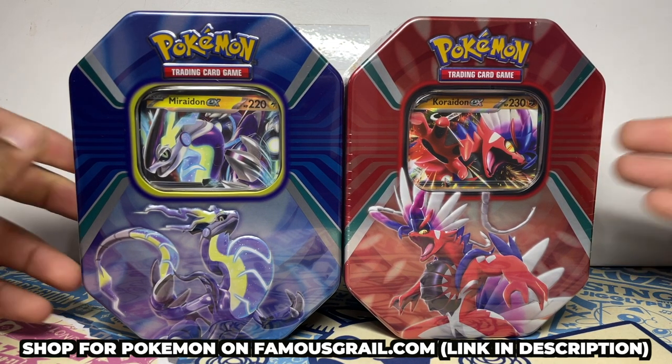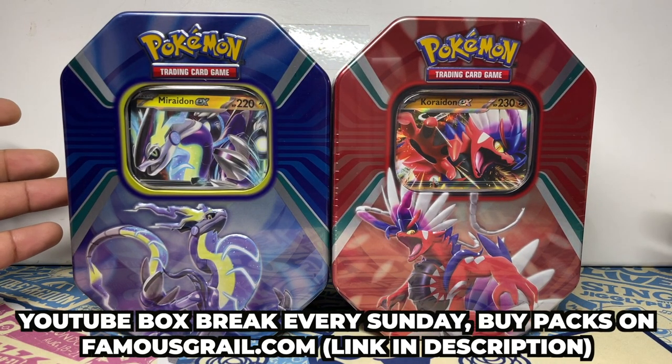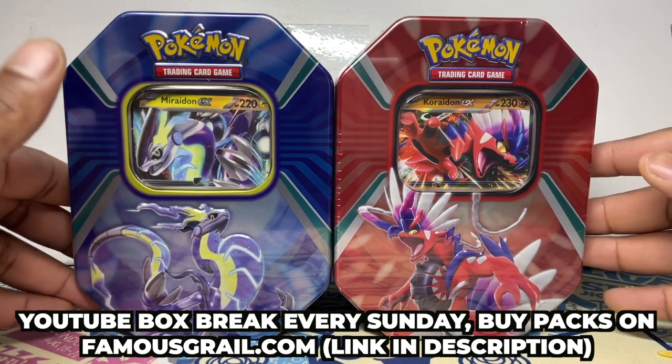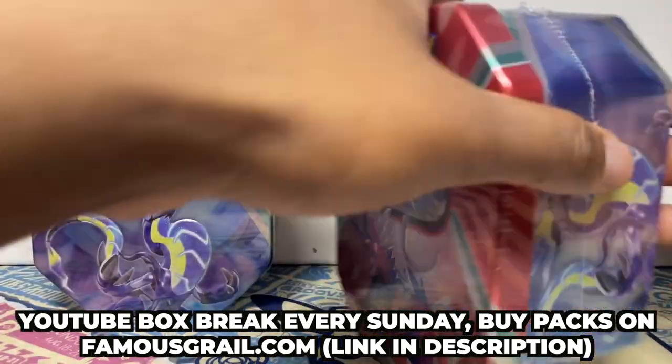We can open these for you in our box breaks as well. All of our Paldea Evolved and these tins are under retail — everything's under retail. If you want to support our store make sure to grab them, link in description.